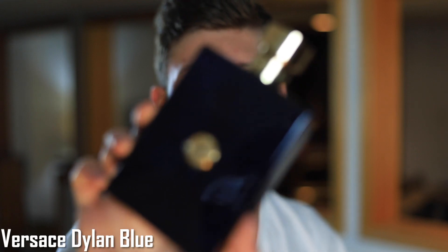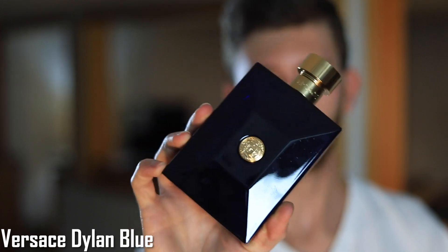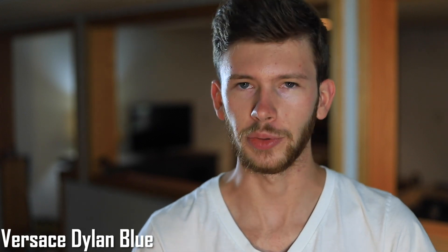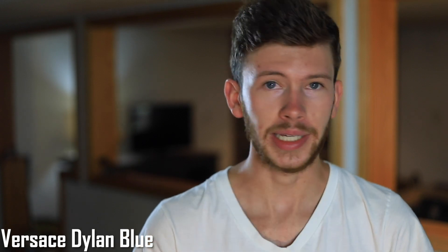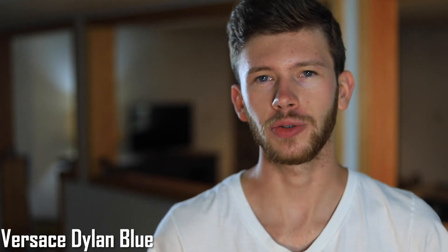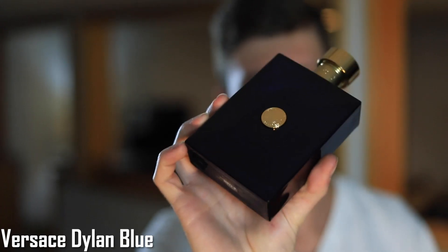Moving up, we have Versace Dylan Blue. This guy is known as a compliment beast for good reason — because it is. You don't have to worry about people thinking you smell weird or off. This is very much a mass-appealing, clean, fresh shower gel type of scent. The opening smells great, but you'll find the majority of the compliments come in the dry down, once this one has settled on your skin, warmed up with your body heat, and really developed. That's Versace Dylan Blue.